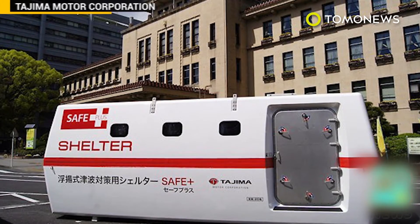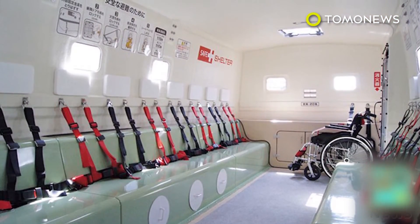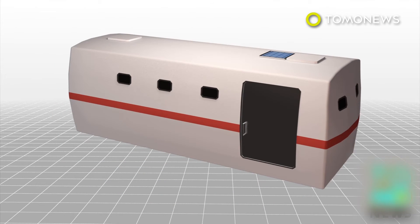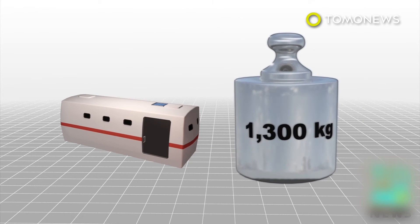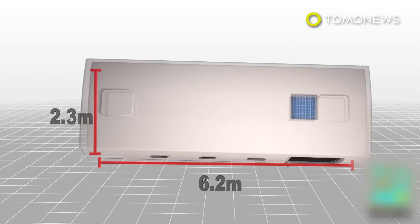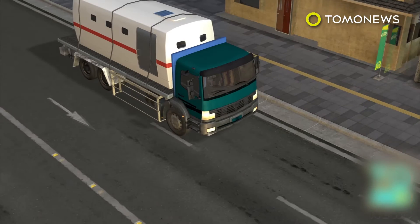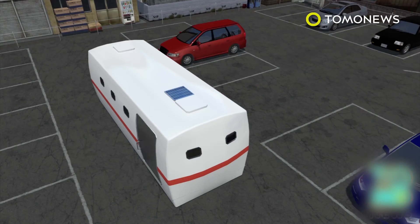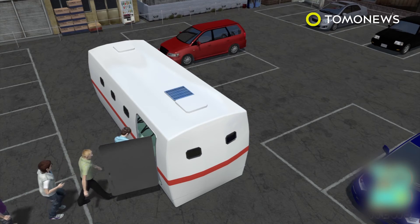A Japanese company plans to make a tsunami safety pod designed to evacuate emergency workers. Tajima Motor Company's Tsunami Floating Shelter Safe Plus can hold 10 or 20 people. The larger model weighs 1,300 kilograms and measures 6.2 meters long, 2.3 meters wide, and 2.3 meters high — roughly the size of a large SUV and small enough to be carried by a flatbed truck. The Safe Plus can fit into a standard-sized car parking space.